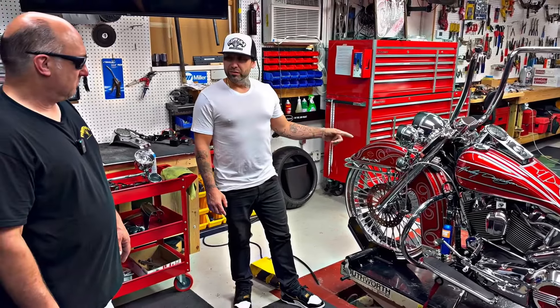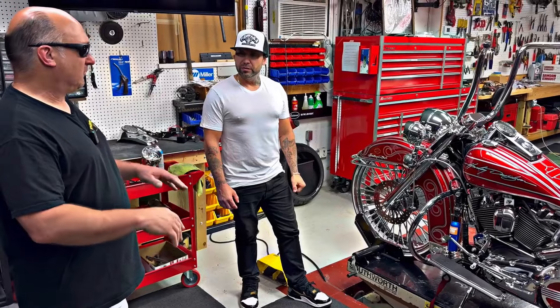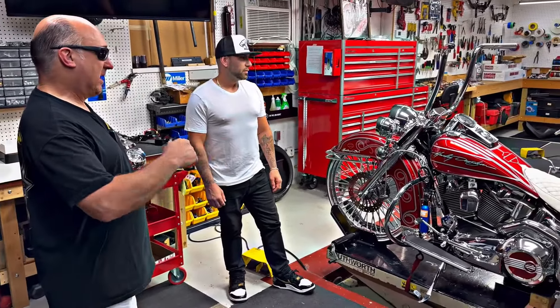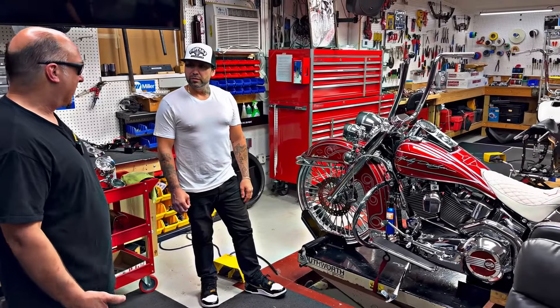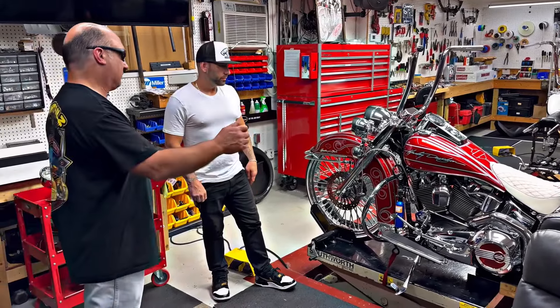You painted this bike yourself, right? I had a little bit of help, but I did all the lines, all the clear coat, the design — everything is mine. But the day I shot the clear, I had a guy from Havana Customs come and help me do all the candy over it.